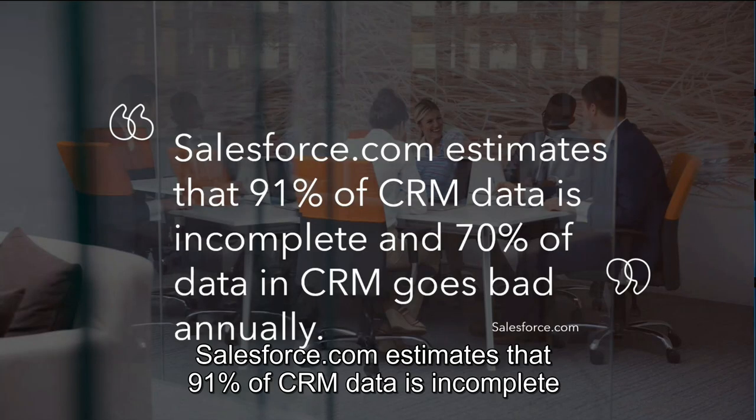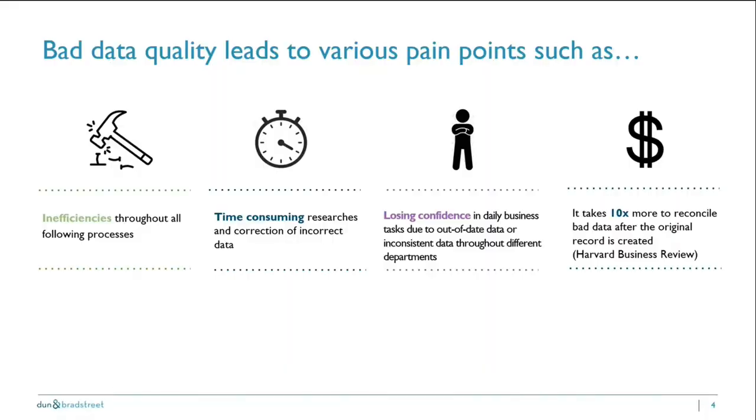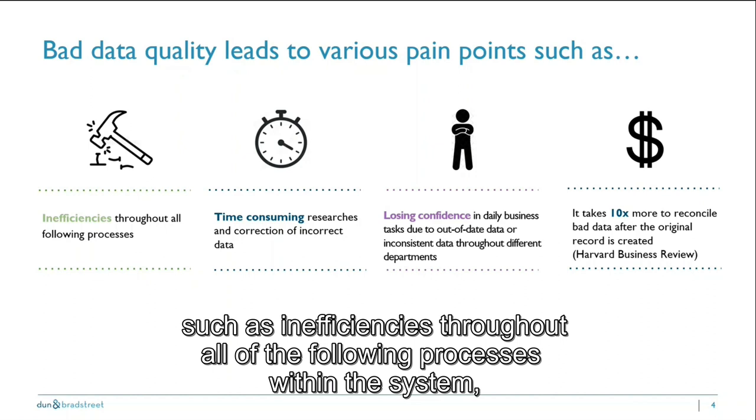Salesforce.com estimates that 91% of CRM data is incomplete and 70% of data in CRM goes bad annually. Bad data quality leads to various pain points such as inefficiencies throughout all processes within the system.